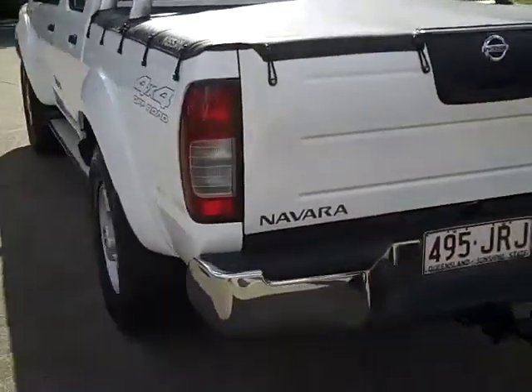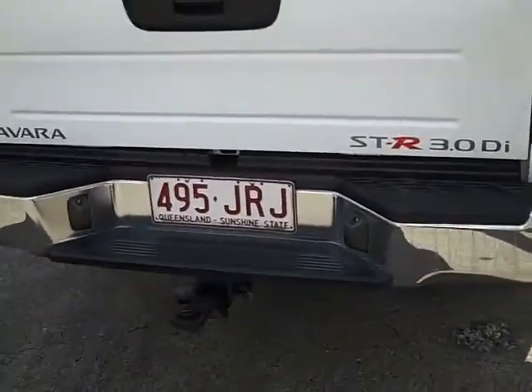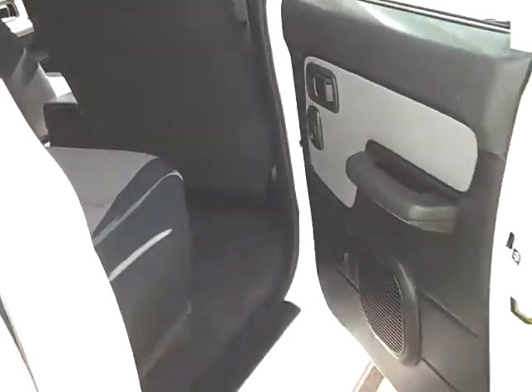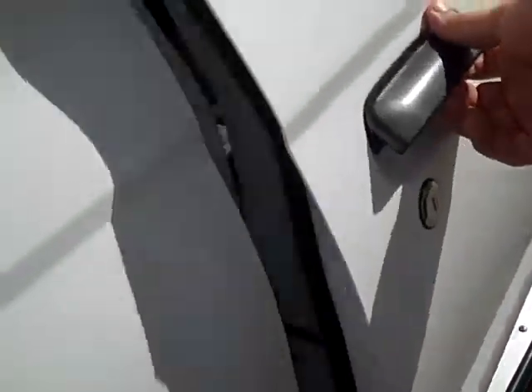As you walk around the vehicle, you can see that it has been fitted with a heavy duty towbar and has also got the tonneau cover as well. Coming around the vehicle, the rear has been designed for its room, space and comfort. It also does come with power windows all round, and heavy duty side steps as standard.